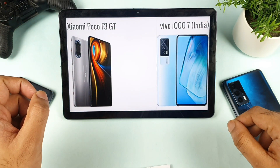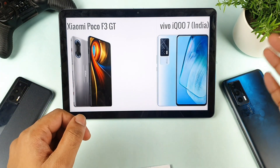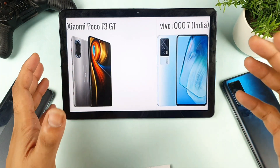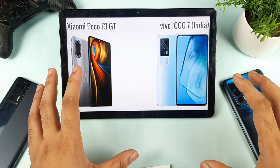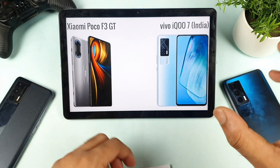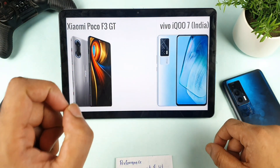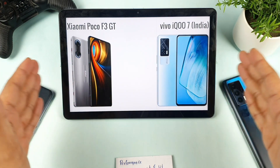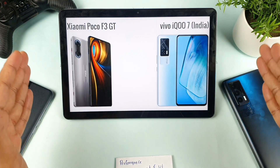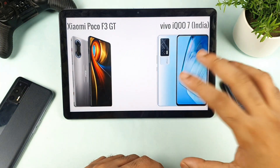Hello everyone. I am Sahi Tekken. Welcome back to Michal Sahi Tekken. Today we are going to compare the POCO F3 GT versus the iQOO 7 device — which phone is best to buy right now? That is the most requested question. In this video I'll try to give you each and every small detail comparison between both phones, so don't skip the video and try to watch till the end.